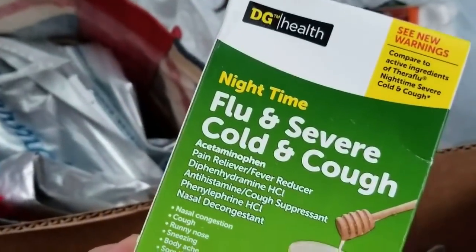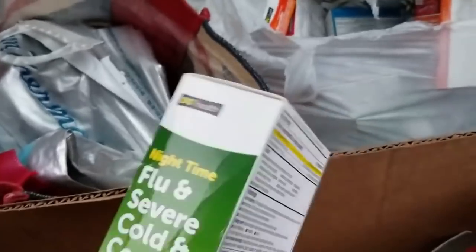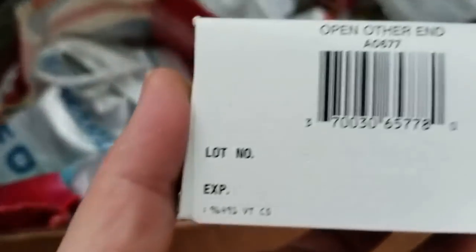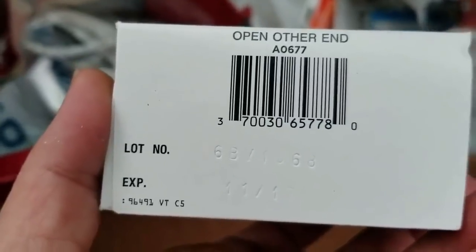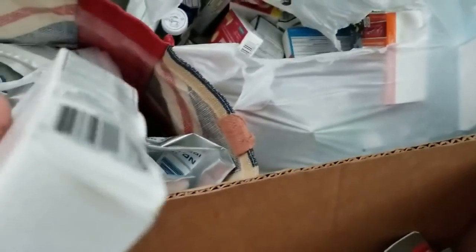There's a pink one and an orange one. Okay, a nighttime flu and severe cough, cold and cough — expires 11 of 17, that's way expired. Don't know why they kept stuff for so long. That one expires 3 of 19.